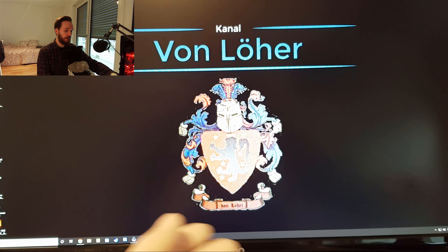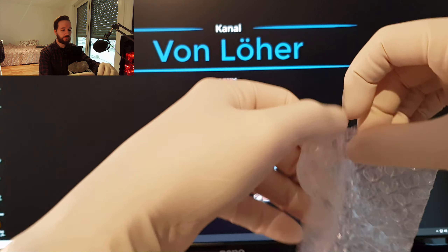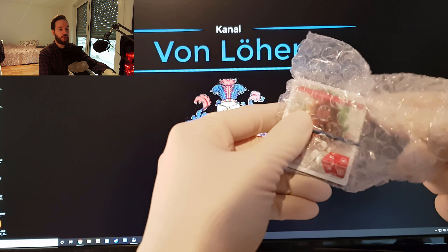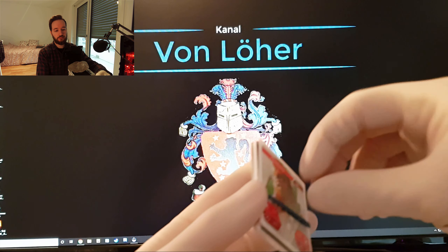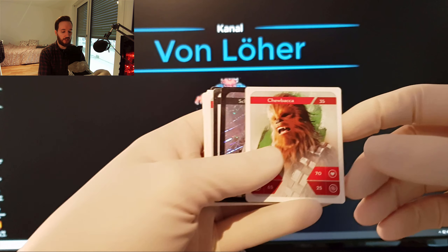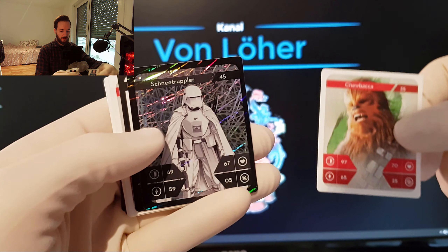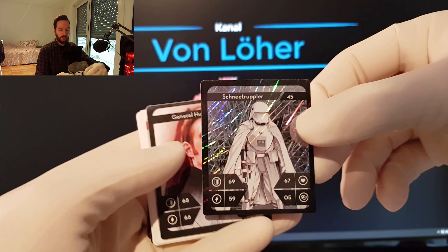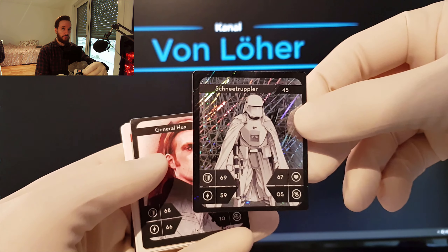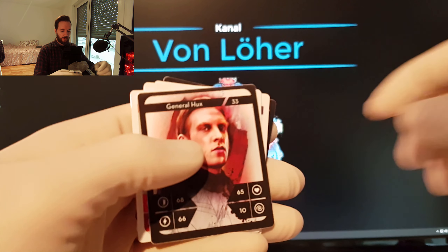Noch dazu habe ich von meiner Arbeitskollegen noch welche gekriegt. Sie hat mich gefragt, welche ich noch brauche. Dann habe ich ihr gesagt, welche ich brauche, und dann hat sie mir die hier mitgegeben. Da sehen wir schon: das ist einmal der Chewbacca, der mir noch gefehlt hat. Dann hat sie mir Schneetrupler noch gegeben. Sie hat mich gefragt, ob ich Glitzer brauche oder ohne Glitzer. Ich habe gemeint, Glitzer wäre schön, aber wenn es geht, auch beides.